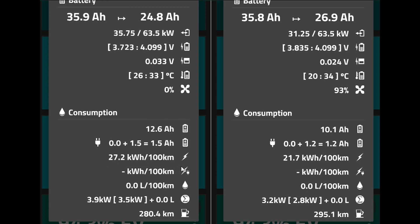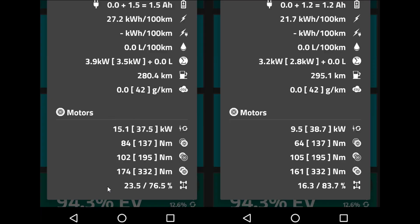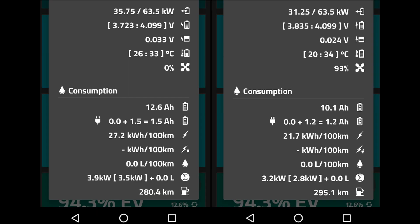The most important stat: 27 kilowatt hours per hundred kilometers with the trailer versus 21 without — that gives you a good indication of how much energy we actually used. Zero liters of fuel on both of course. Looking at the motors: we used more torque at the front wheel and about the same torque at the back wheel — interesting. The overall torque for both axles is of course higher with the trailer. So there you have it — 27 to 21 kilowatt hours, a significant increase.